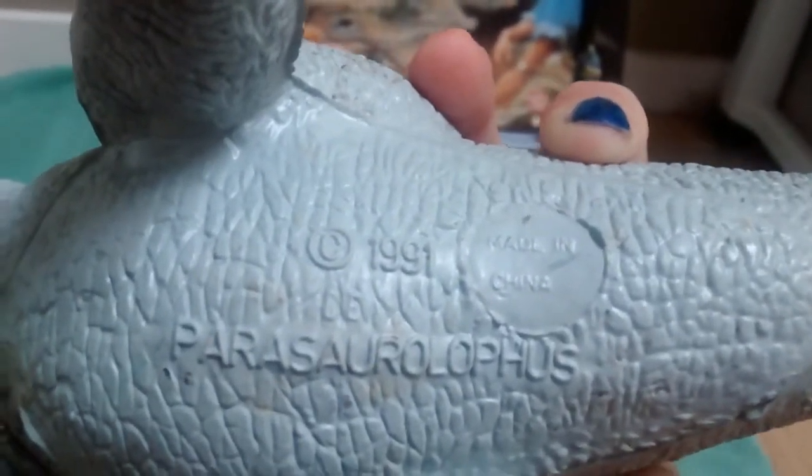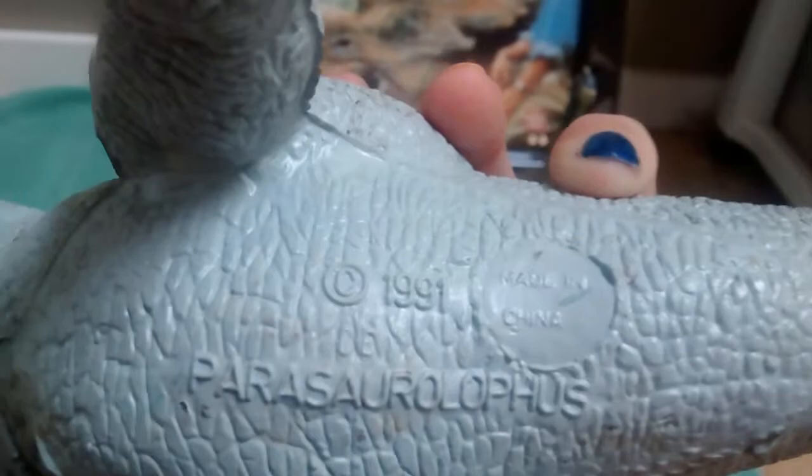Made in 1991, and that's Parasaurolophus — good on you for pronouncing it correctly. And then we've got the famous Brachiosaurus.